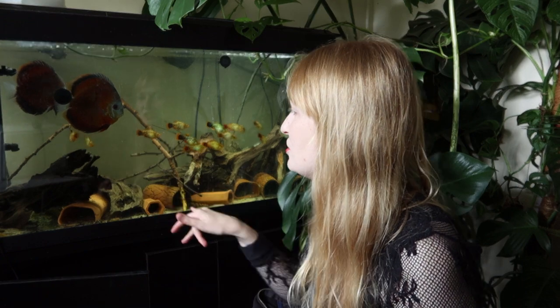I do have branches that I've freshly collected, and with them you can see they do have a lot of nutrients — even dried sap is going to have sugars and things like that. And it's not just algae that's going to utilise those; it's going to be bacteria as well.